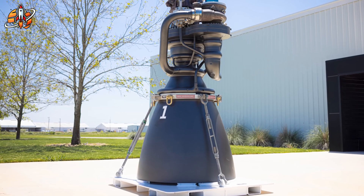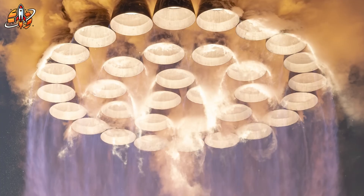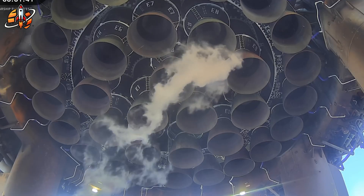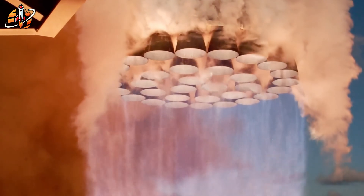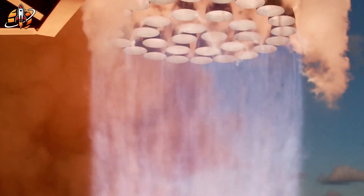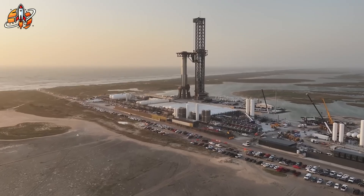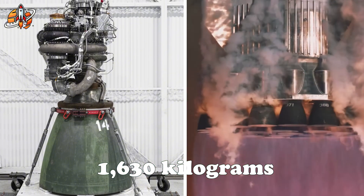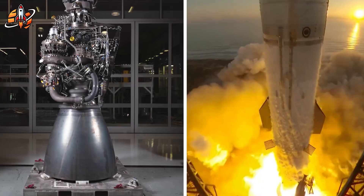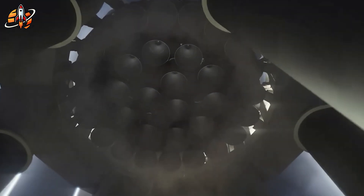So how did SpaceX manage to create an engine that's lighter, stronger, simpler, and still more powerful than anything before it? Raptor 3 produces 280 tons of thrust, up by 50 tons from Raptor 2 and nearly 95 tons from the original Raptor 1. Elon Musk even hinted that it might be pushed to 300 or 330 tons in future tests — an insane leap by any engineering standard. But here's the real twist: despite all that added power, it actually weighs less. Raptor 3 clocks in at 1,525 kilograms, compared to Raptor 2's 1,630. And when you include all the connected systems, the total drops from 2,875 kilograms to just 1,720 kilograms — over one metric ton lighter per engine.